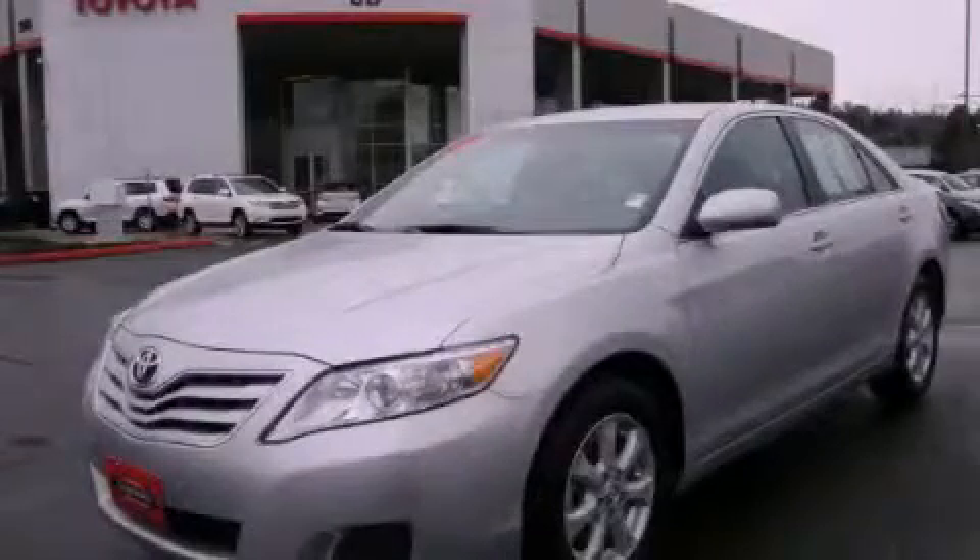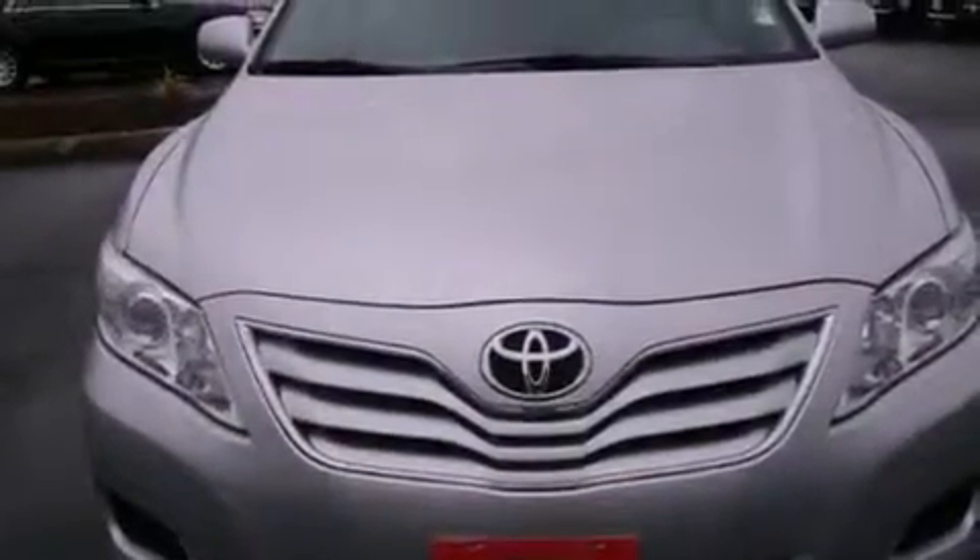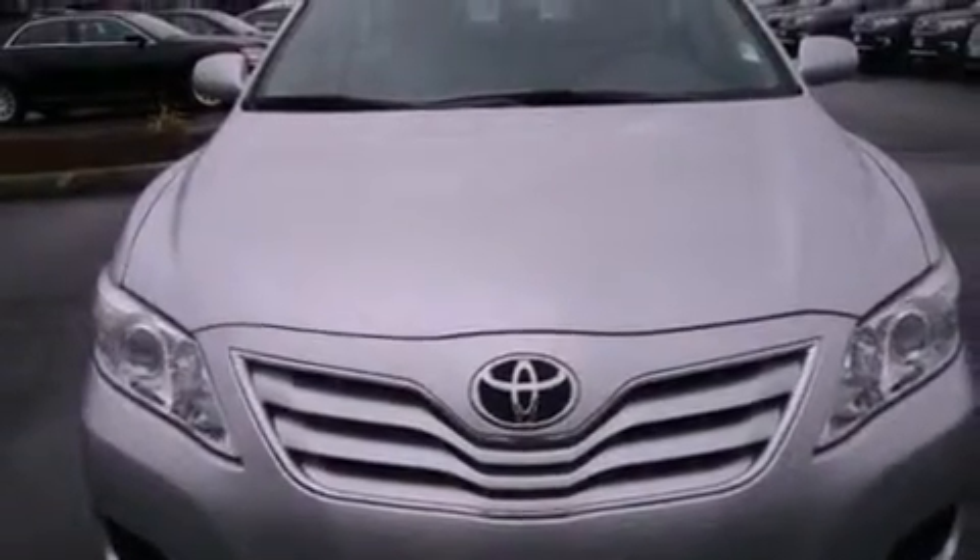This is a 2011 Toyota Camry. It has a 2.5 liter 4-cylinder engine and an automatic transmission.